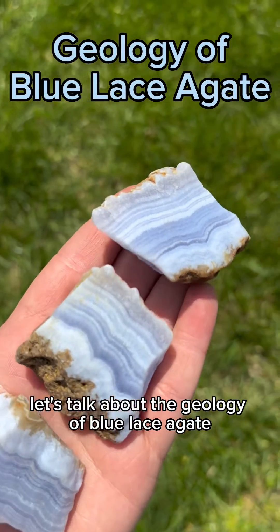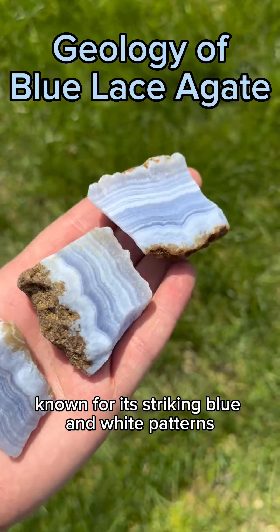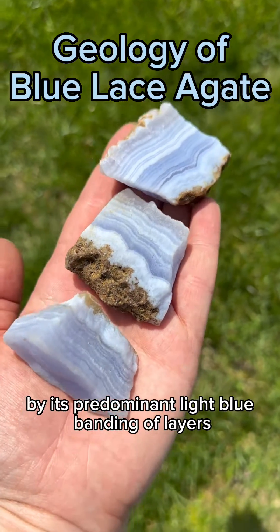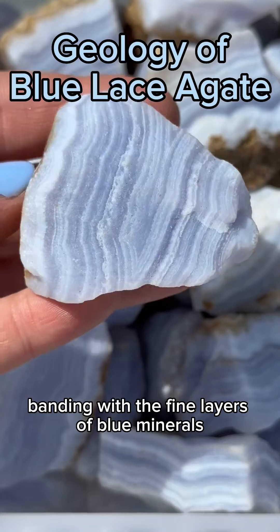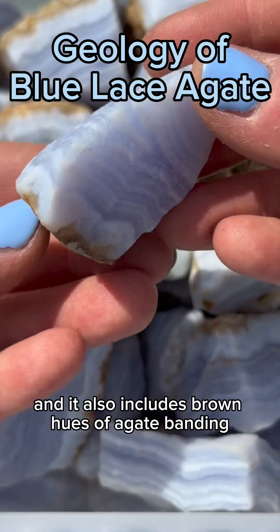Let's talk about the geology of blue lace agate. Blue lace agate is a form of variegated chalcedony known for its striking blue and white patterns. This type of agate is distinguishable by its predominant light blue banding of layers. The colors contain different layers of colorless agate banding with fine layers of blue minerals, and it also includes brown hues of agate banding.